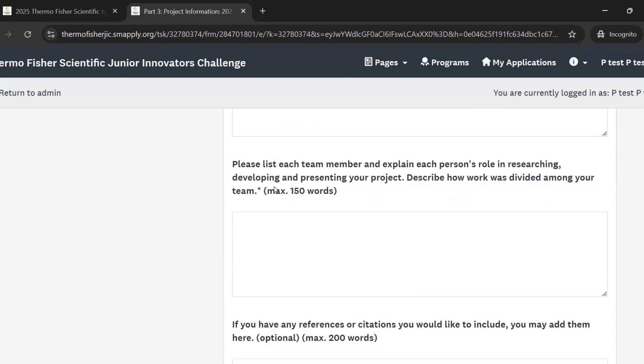If you selected that you worked on a team project on the previous page, this question will pop up asking you to list each team member and explain their role. This is your opportunity to explain how work was divided between all team members — maybe you all worked on every piece of the project together, or maybe you divided and conquered. Either way it's totally acceptable — we just want to know how that division of labor happened.